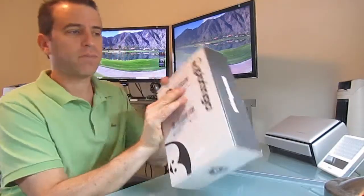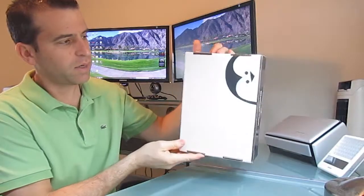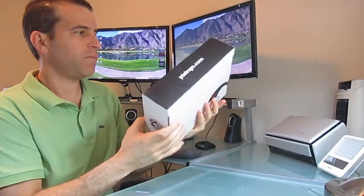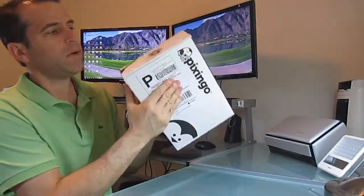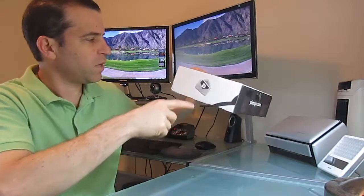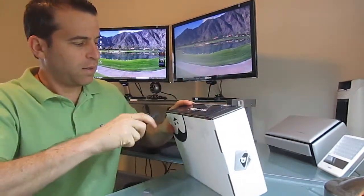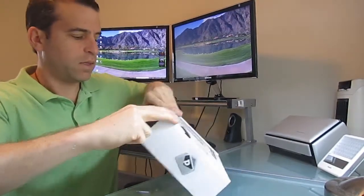So really nice box. You can see it's got the logo on the side there. It's got the famous company icon, and then in the front you've got the Pixingo branding, and on this side you've got a little envelope with a Pixingo card as if a card's inside. So let me go ahead and get this opened up. Looking forward to seeing what comes inside.